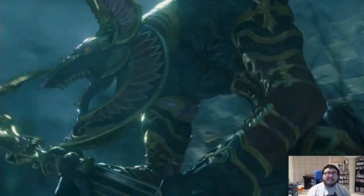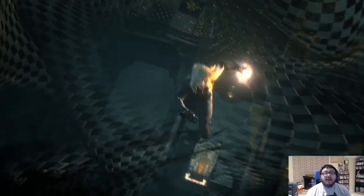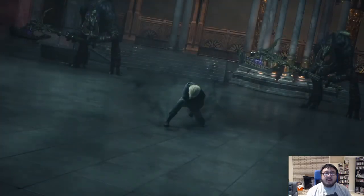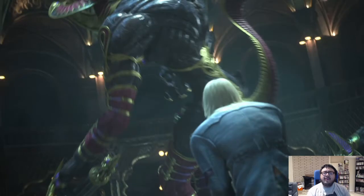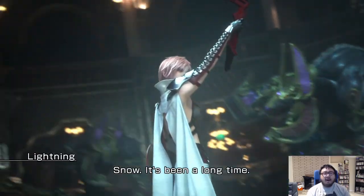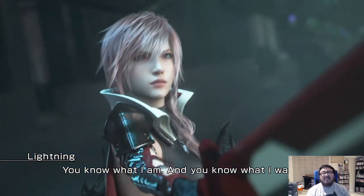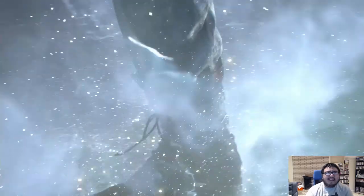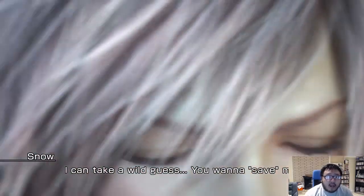Hey there guys and gals, this is Omega here with a look at the Final Fantasy 13 Lightning Returns demo that just came out in the US. It came out about a week or two weeks ago in Japan, but this one just came out on Xbox Live and PlayStation Network. You can get it — it's about 2.2 gigs, so it's a pretty hefty demo.